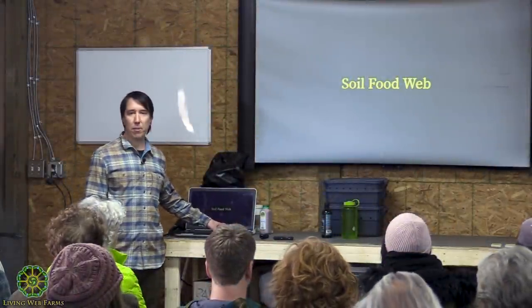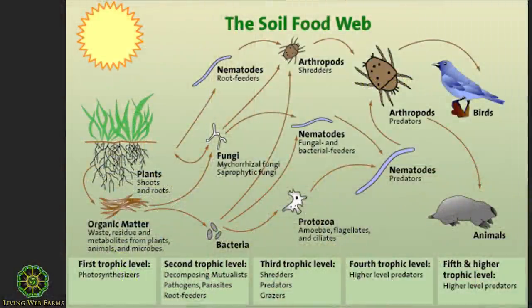Most of you have probably seen the soil food web graphic. It's the very first part of the food chain before we get to mammals. The interactions aren't linear—some things eat others. The key is that plants photosynthesize and use sunlight to create carbon they pump into the soil, and microorganisms feed off that carbon as well as dead plant residue and organic matter.